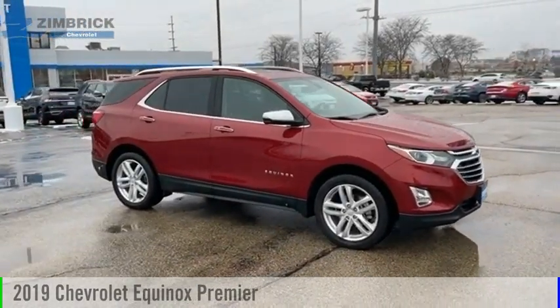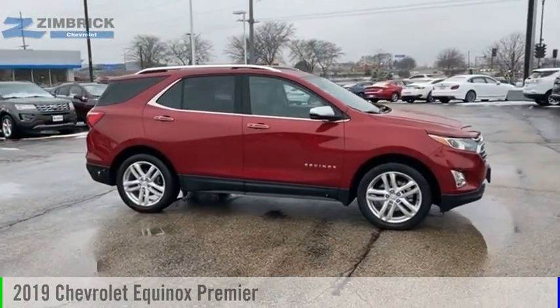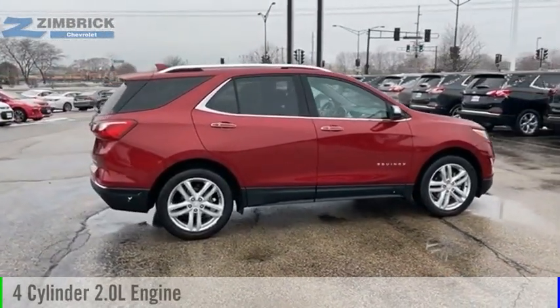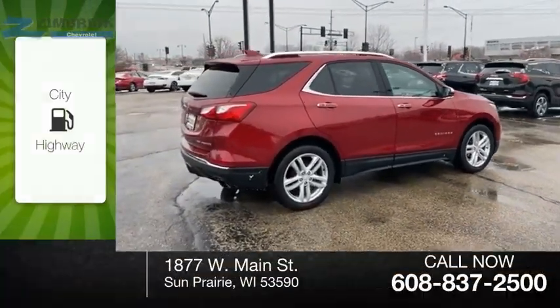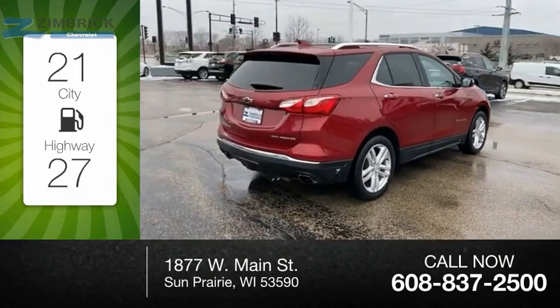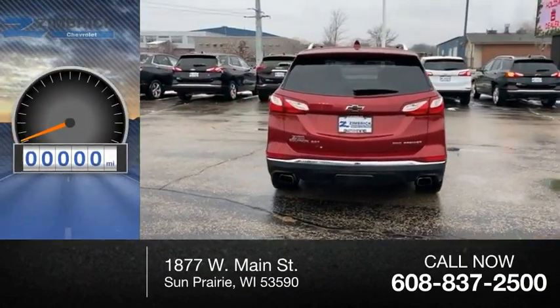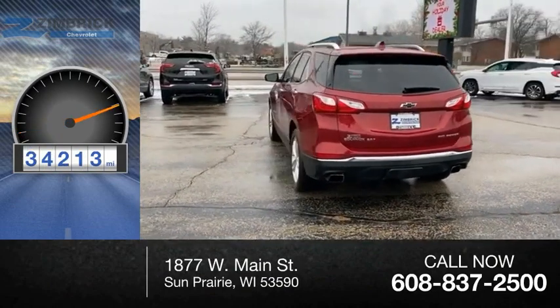Come test drive the 2019 Equinox. This vehicle is powered by a four-wheel drive, four-cylinder, 2.0-liter engine. Great fuel efficiency saves you money by requiring fewer trips to the gas station. This vehicle has less than 35,000 miles.